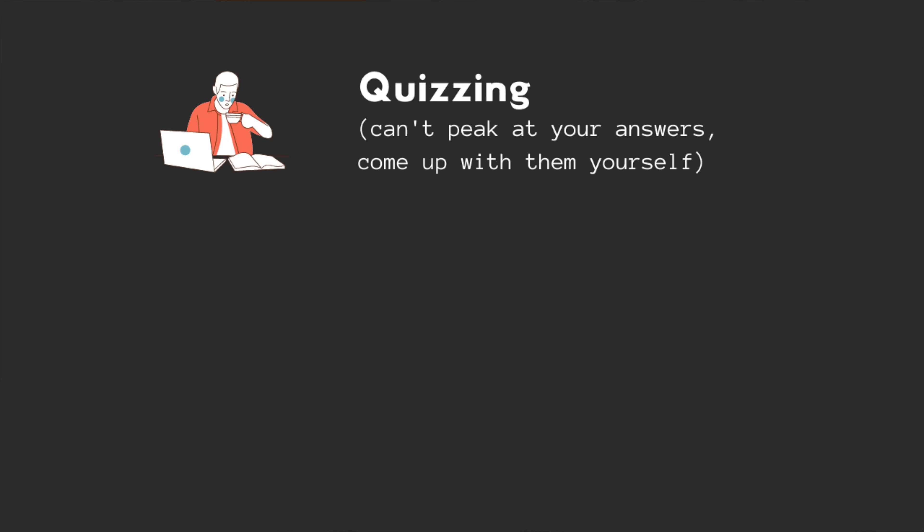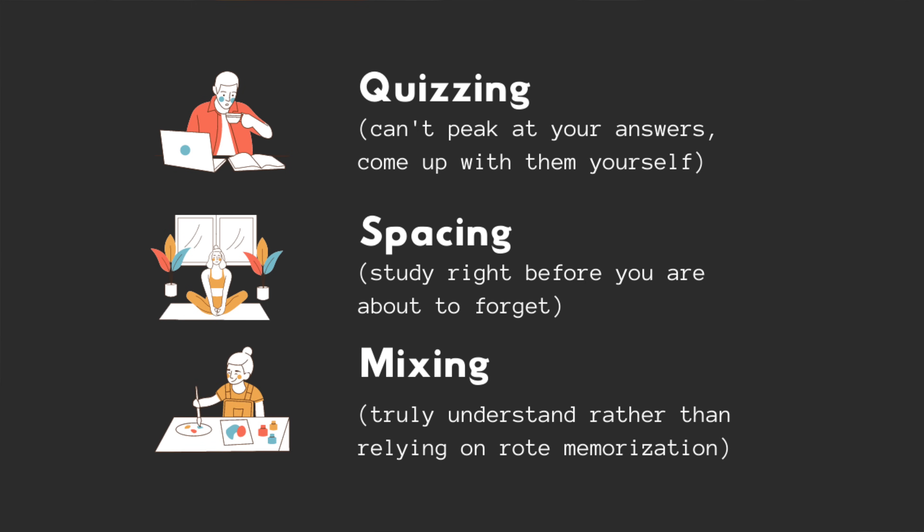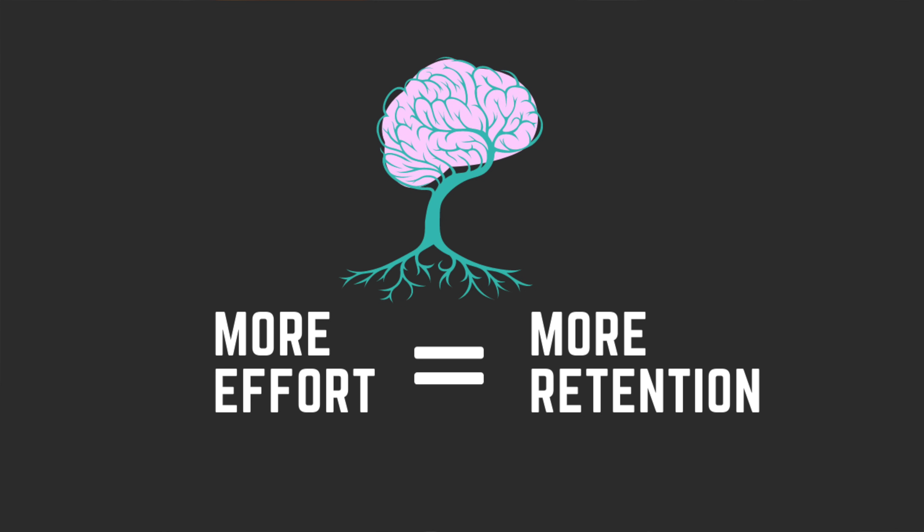We see it again and again in research that mixing it up always results in better learning. In summary, these three strategies work so well because they're hard and they challenge your brain the most. Quizzing is hard because you have to come up with answers yourself. Spacing is hard because you're waiting to study right when you're about to forget. Mixing it up is hard because your brain has to understand connections between different ideas rather than relying on rote memorization. All three reinforce the science that more effort equals more retention.